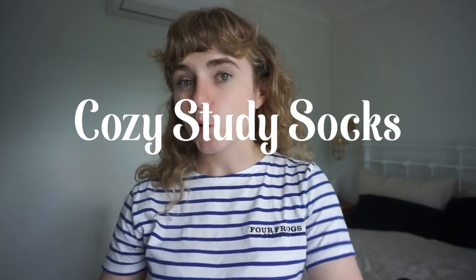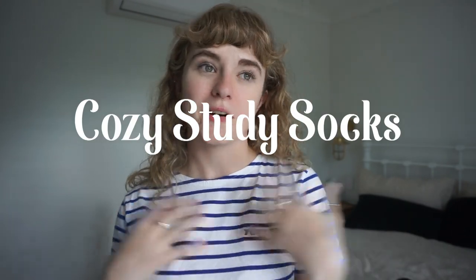A fun gift for any kind of student is cozy socks for studying. Personally, whenever I went to the library for a really long day, I would bring a pair of fluffy, almost slipper-like socks so I could take off my boots and be a bit more comfortable sitting at my desk all day. Some nice cozy socks can help get you into a cozier, nicer mood when you have to sit at a desk for a really long time.